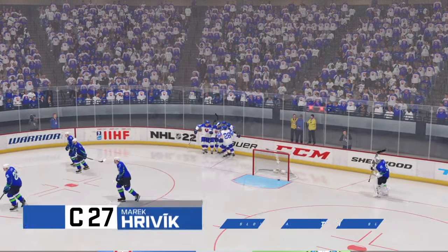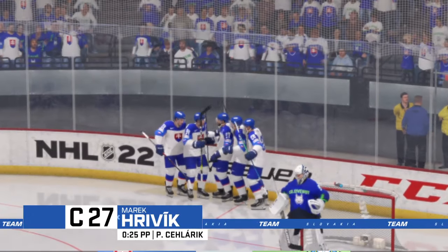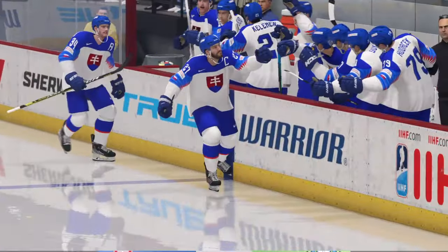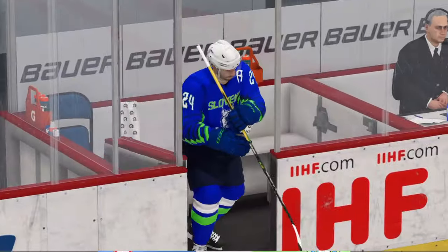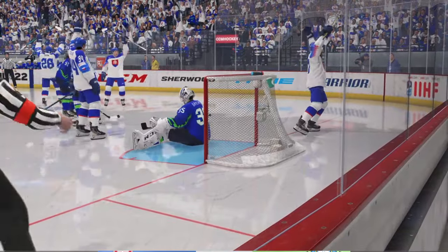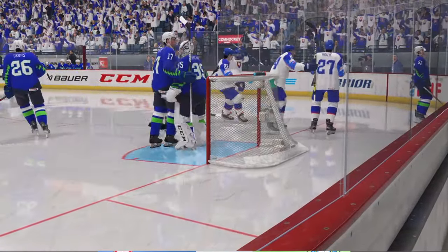I thought they looked terrific when they went out on the ice. Often times you draw up the power play and it just doesn't quite work the way you want to. They pursued a plan, executed it perfectly, and now they've got the lead. He's in the bumper position in the middle of the slot. They move the puck around and find him in the middle, and he makes no mistake.